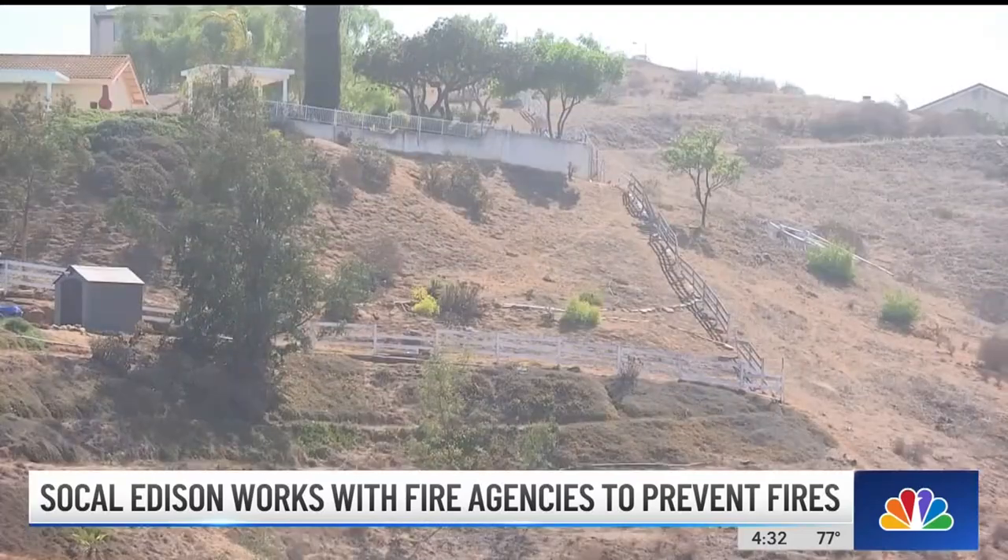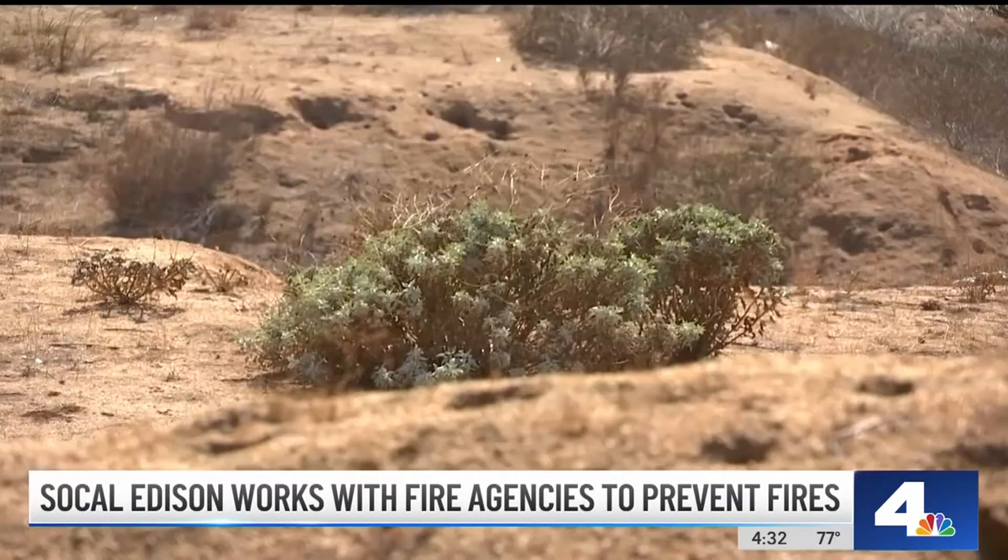Assistant Fire Marshal Carlos Rodriguez is also warning residents to clear 100 feet of defensible space around their homes. That's because when the Santa Anas come blowing through, firefighters need all the space they can get to protect homes. We want to make sure we clear those ground fuels, anything that's growing on the ground, and make sure we keep that under four inches.